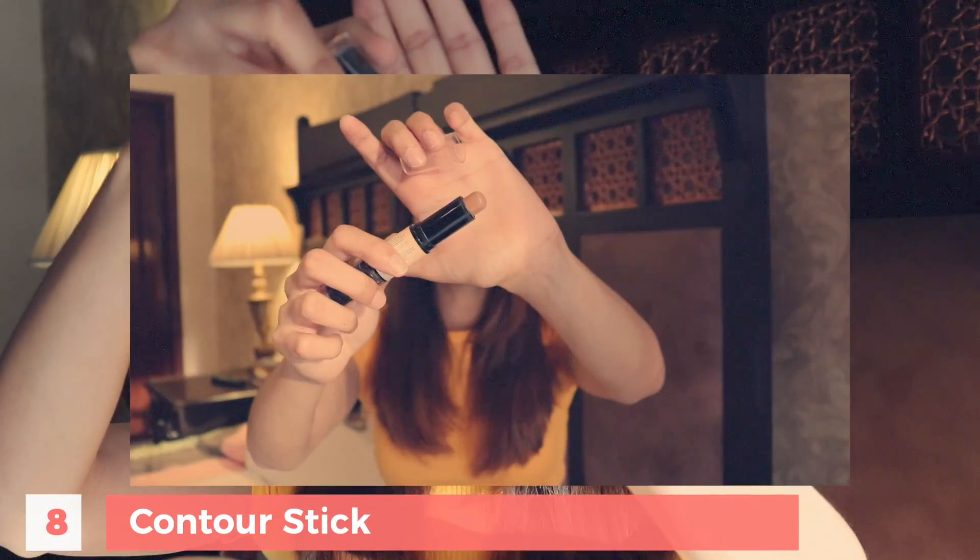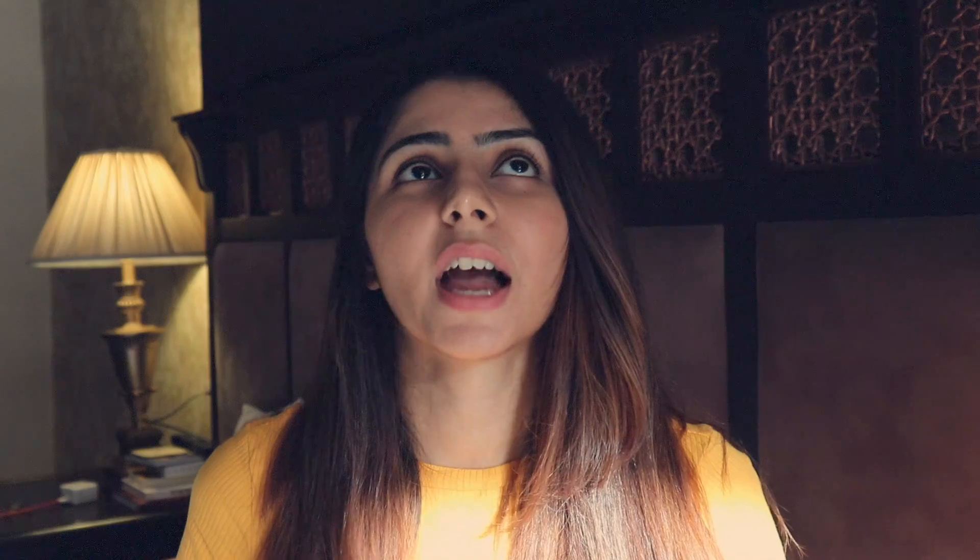Also, if you want to try your hand at contouring and highlighting, you can buy the NYX Wonder Stick. I find it very easy to use. I don't contour that often because I prefer doing my makeup really quickly when I'm stepping out, so I don't spend too much time on contouring.